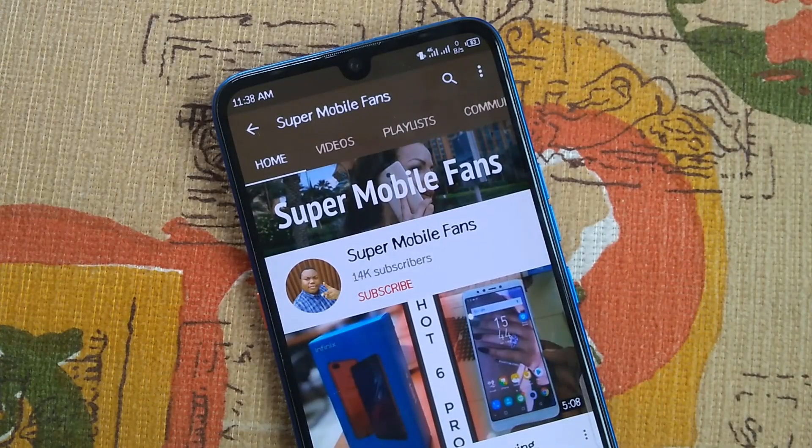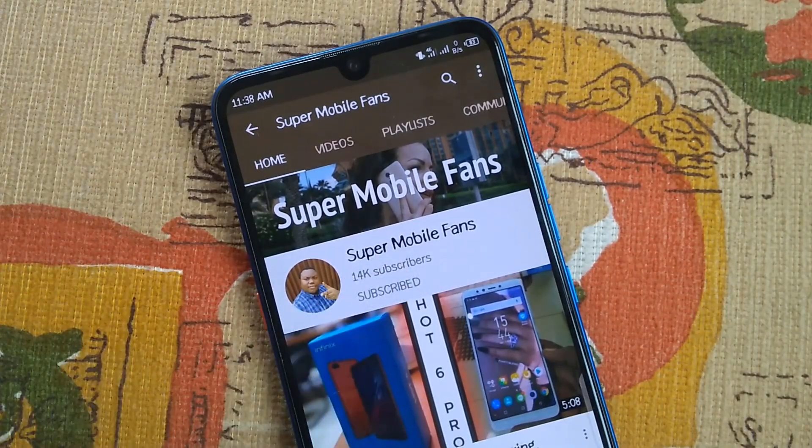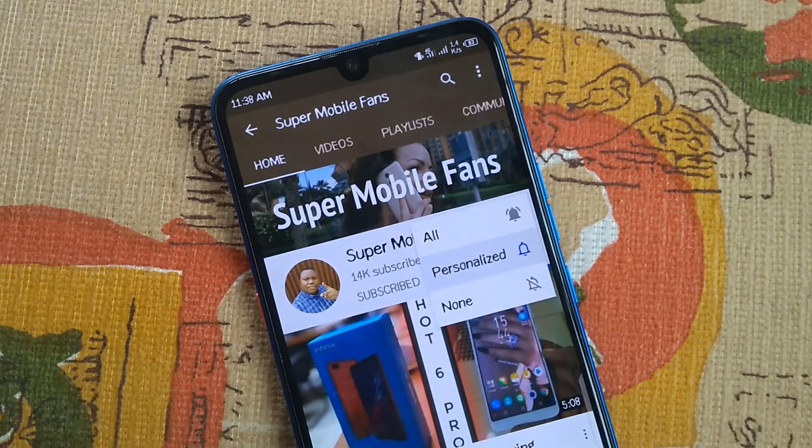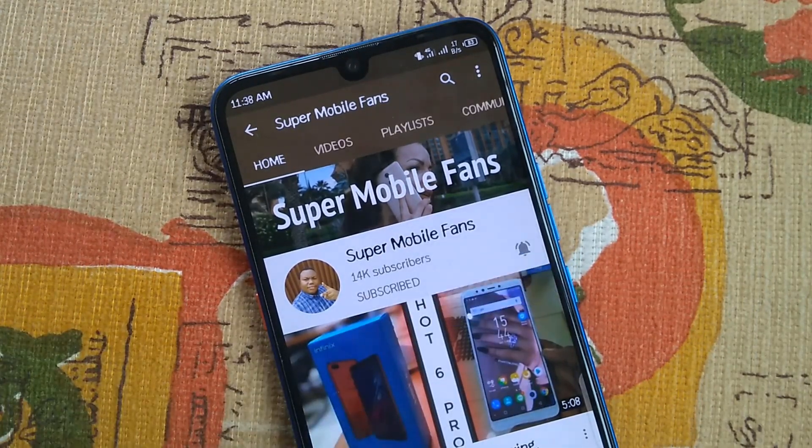Hello, small mobile fans! Happy day to you all. Thanks for subscribing, commenting, liking, and sharing my videos. Remember to stay safe and wash your hands — all will be well soon.